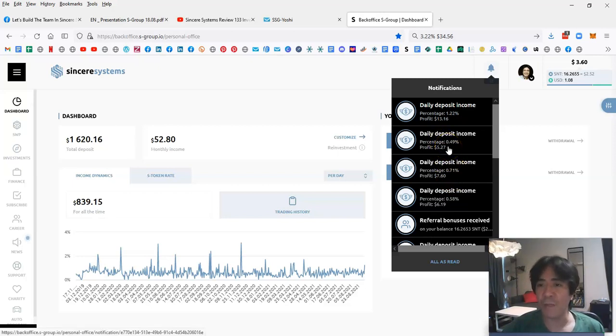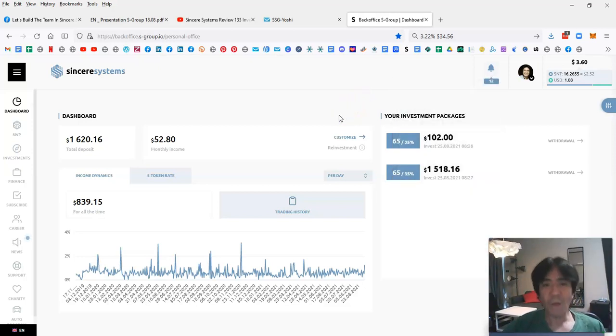Two days ago profit was 0.49%, earning $5.27. Today was a quite good day — 1.22% profit, earning $13.16. So this week's total profit is 3.22%, earning $34.56. Overall, my total profit so far is $839.15 from product trading, and my capital is $1,620.